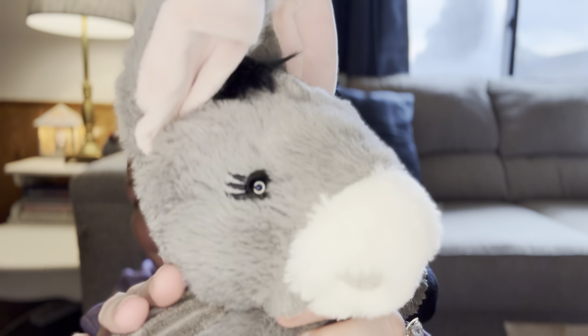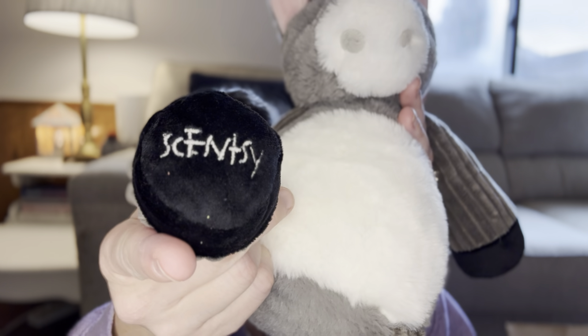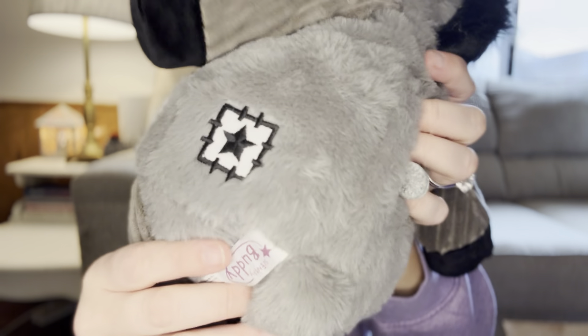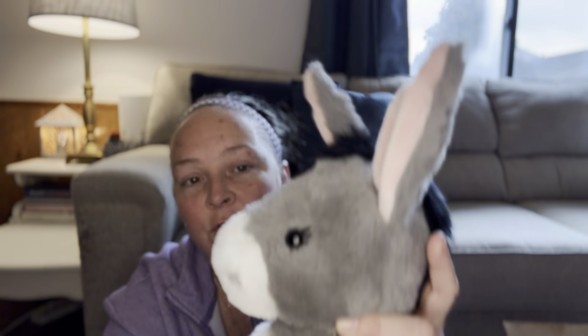I love the eyelashes, the pink ears, the little mane. Back here is where you put the scent pack. It is so soft. Scentsy on the foot, the Scentsy logo on the butt. So soft! You can see her little tail come through. Oh my gosh, look at the nose — so cute. It is really, really soft.